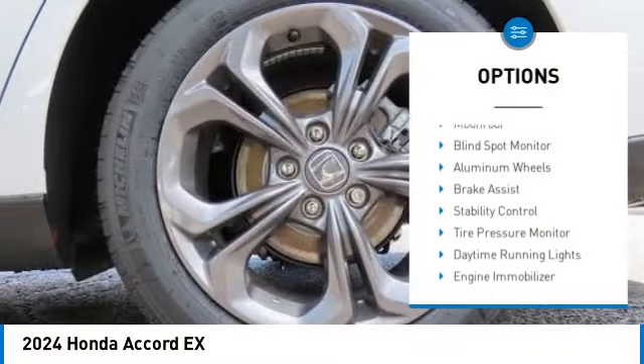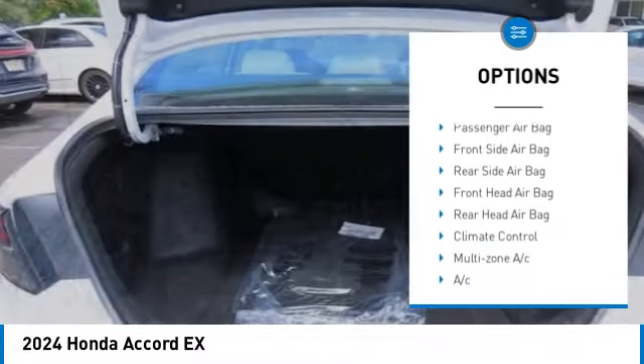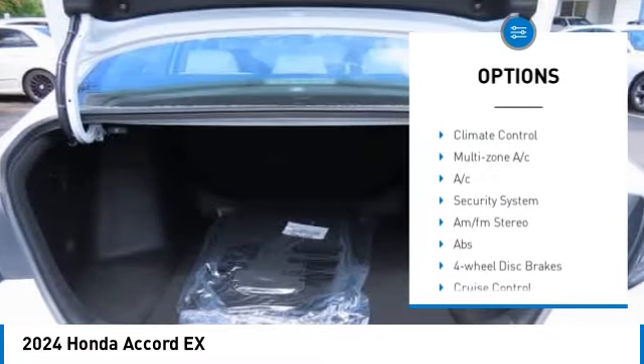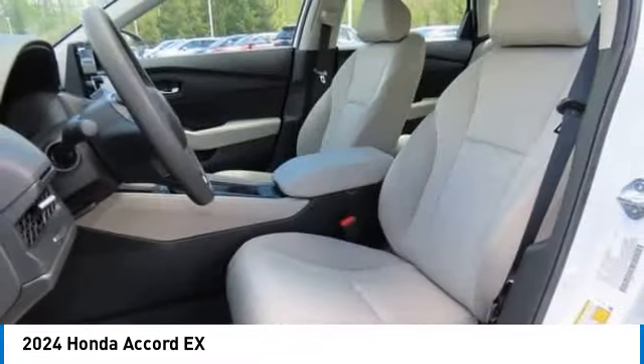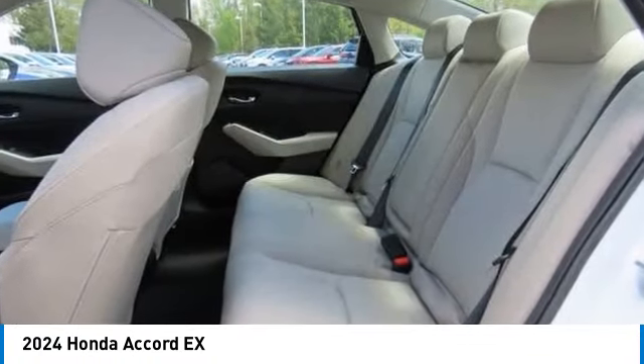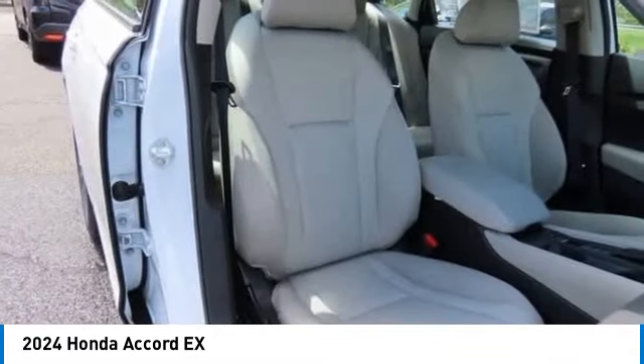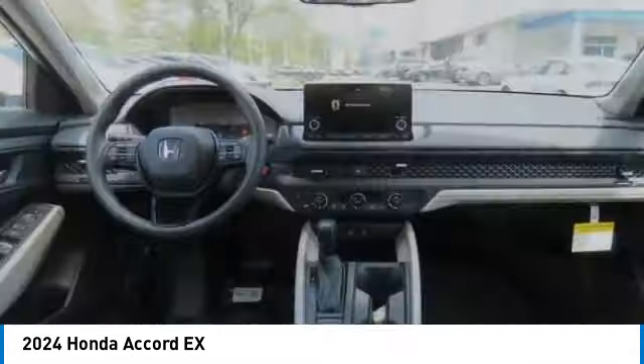Here are some of this vehicle's great options: moonroof, blind spot monitor, aluminum wheels, brake assist, stability control, tire pressure monitor, daytime running lights, engine immobilizer, four-wheel disc brakes, driver illuminated vanity mirror. Wouldn't you look great in this vehicle? Stop in today and see for yourself.